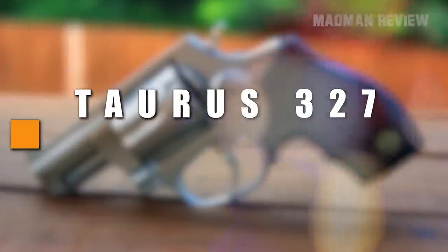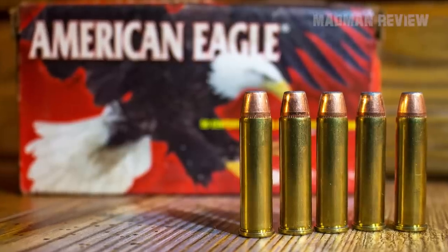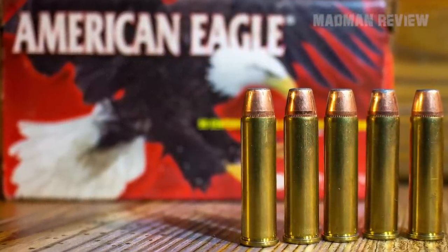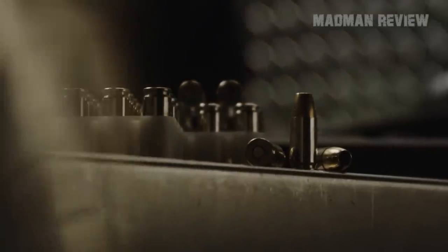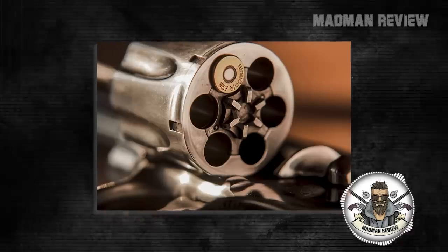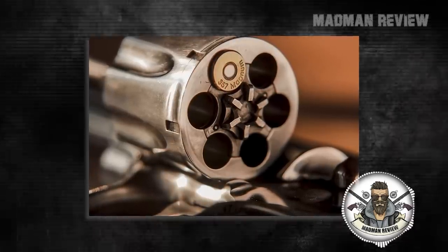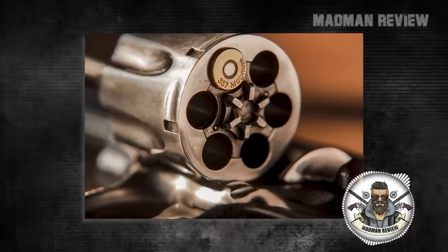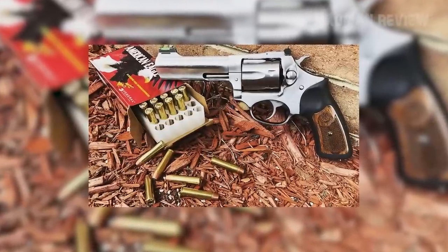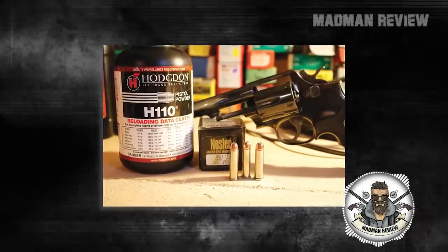Number 5: Taurus .327. The .327 Federal Magnum is a nifty little cartridge developed to mimic the performance of the mighty .357 Magnum while being a smaller round that allows for an increase in capacity. While not as popular as the .357 Magnum, the .327 Federal Magnum has accomplished its goal for the most part. With lighter and medium .357 loads, the .327 Federal Magnum can easily compete, and only hot .357 Magnum loads are able to outshine it.